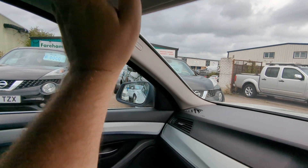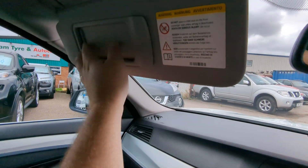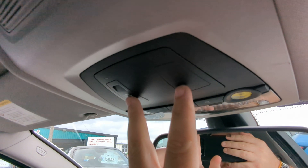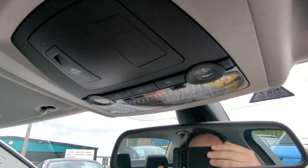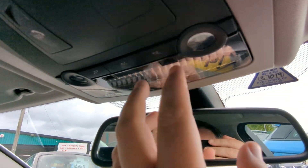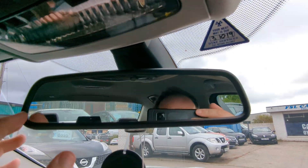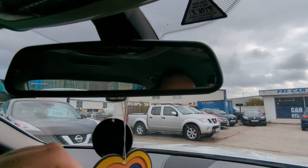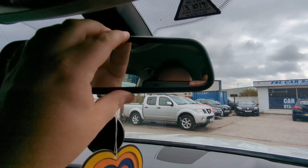We've got an airbag up here, and you've got illuminated vanity mirrors here. These are subscription service type things — SOS and all that — so it doesn't just immediately call the police or anything, you've got to subscribe to the BMW service. Interior lighting, and that's got a little sensor on the bottom. Auto dimming rear view mirror.